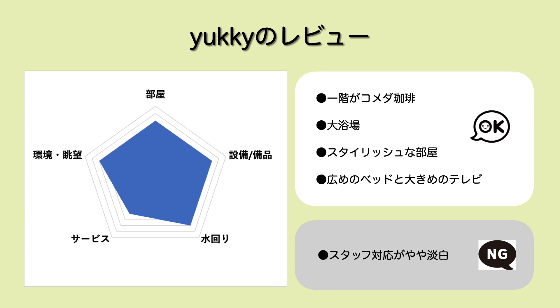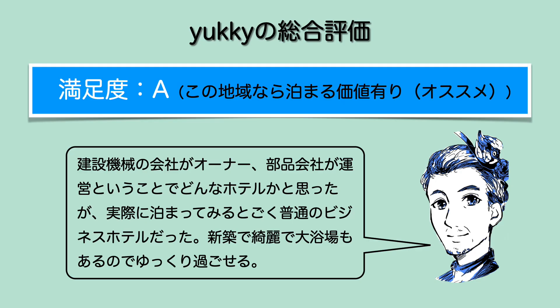ユッキーのレビューです。今回お部屋・設備備品・水回り・環境・眺望ともに4とさせていただいています。平均的に良くてあまり文句の付けどころがなかったかなという感じですね。水回りを4としたのはその大浴場があるということも含めてという感じでございます。サービスは特に無料のサービスとかがなかったので3とさせていただいています。なんとなくフロントスタッフの対応がやや淡白で、チェックインの時もそうでしたし、出入りする時も特に声かけがなかったですね。